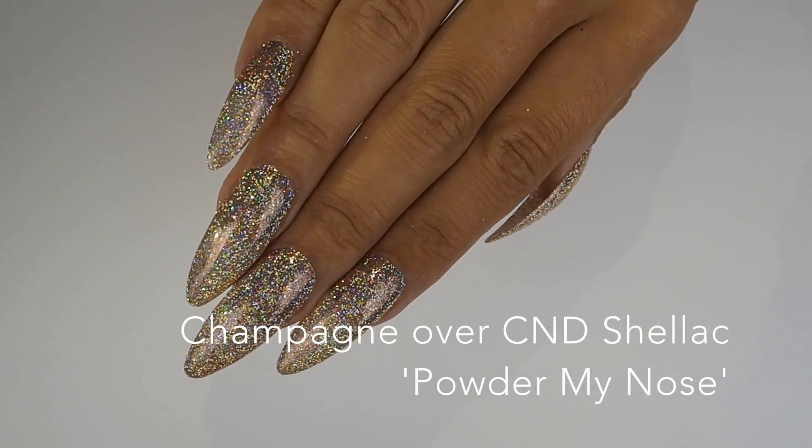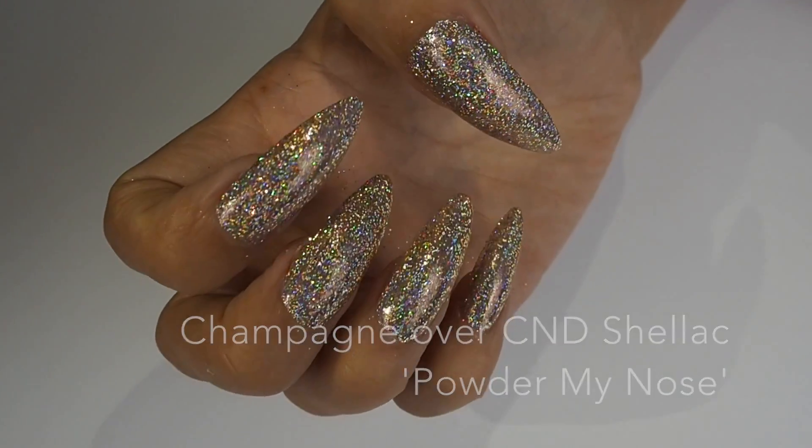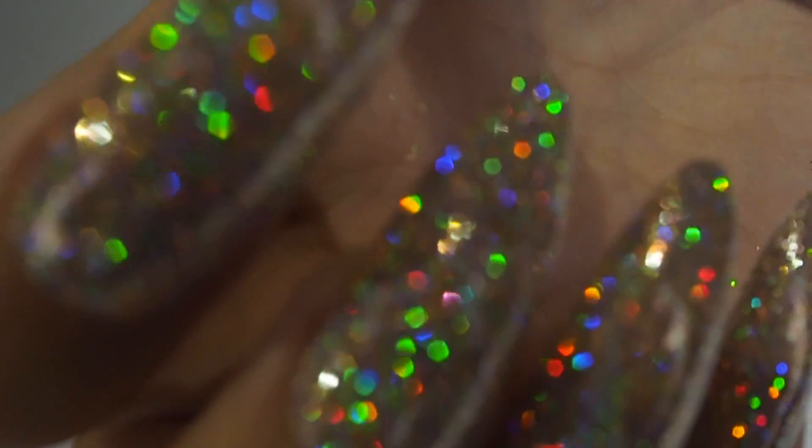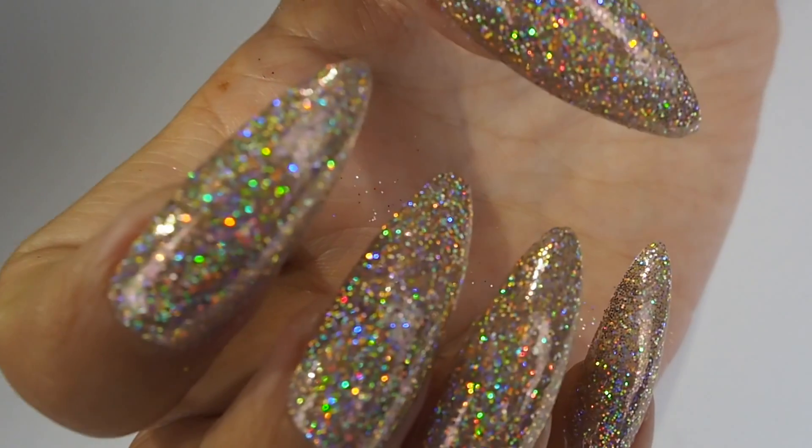Our final set has been placed over C&D Shellac Powder My Nose and this set is just breathtaking. Look at the rainbows on these nails — oh my gosh.